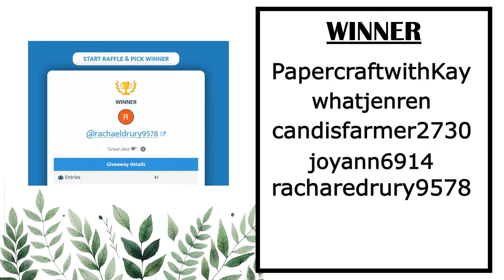Congrats to everyone who has won! You'll find our email address in the description box below — if you could please send us an email, we'll organise to get you your $10 digital gift voucher. And for those of you that didn't win, don't worry, there's always another chance next month.